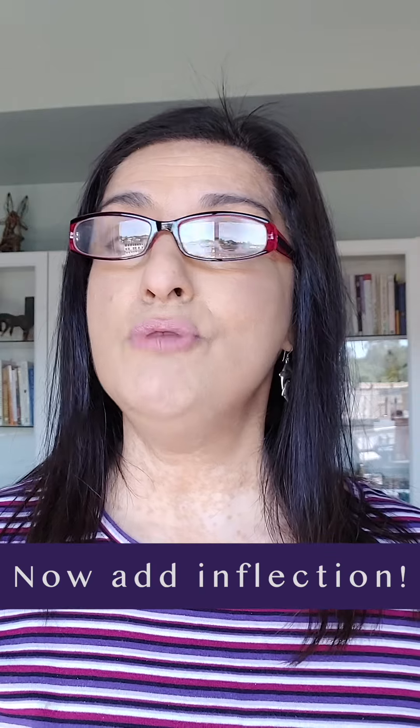So that's the tip and trick for today: have loose, rolling lips and try some inflection.